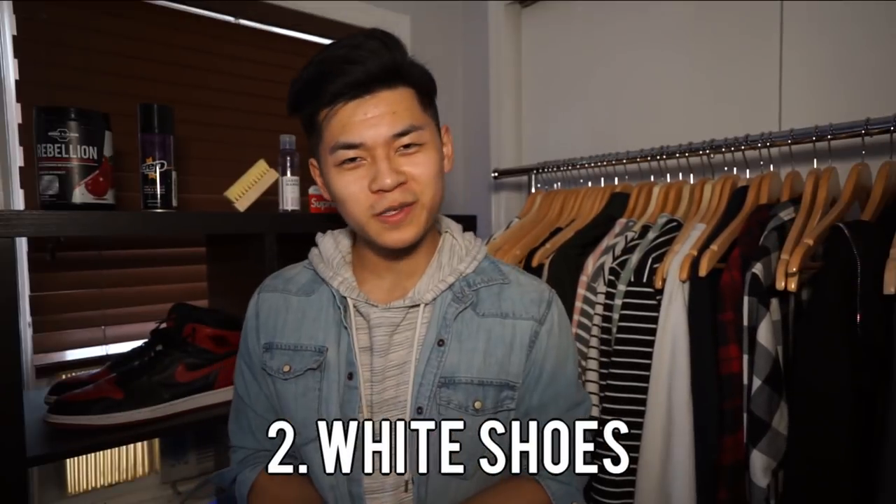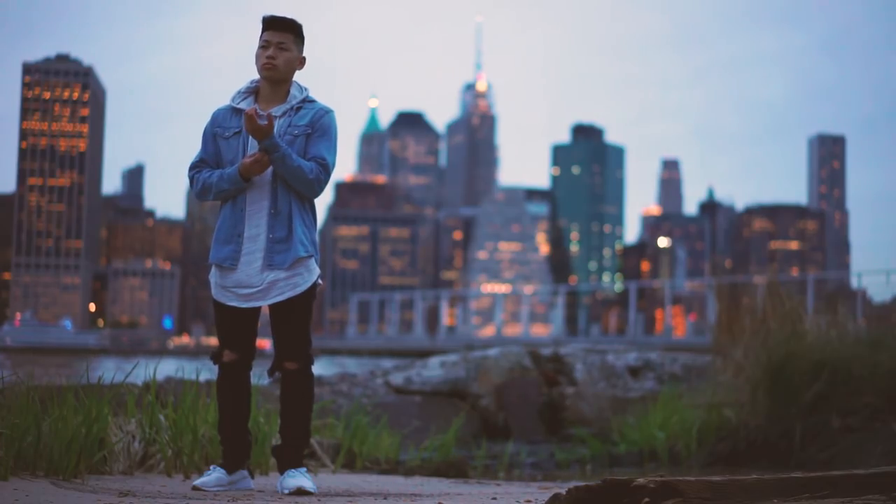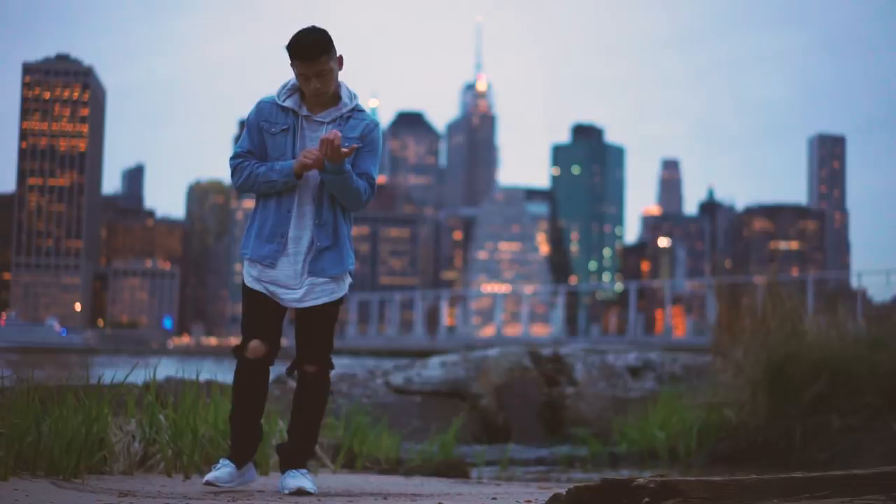All right guys, so the next tip I got for you to look fly this spring is to rock white shoes. You know, in the wintertime when it's snowing and raining and all that, it really brings out the disgustingness of the city and you ain't trying to get your white shoes dirty, man. So because of that, rock those white kicks. Plus, it'll really liven up your outfit and will really give a bold statement to anyone feasting their eyes on your outfit.